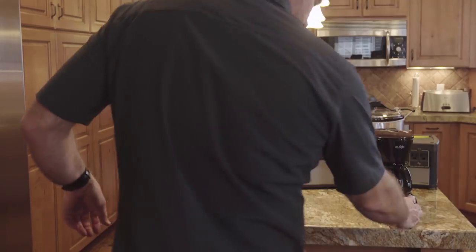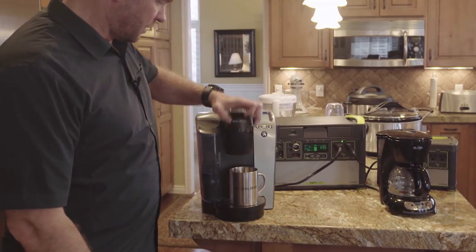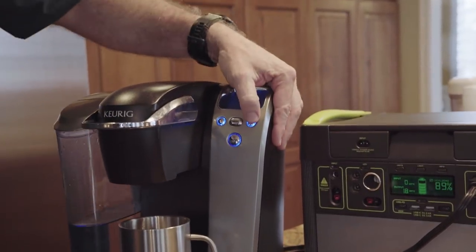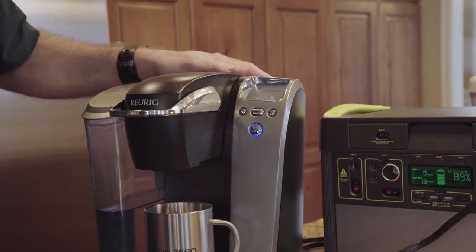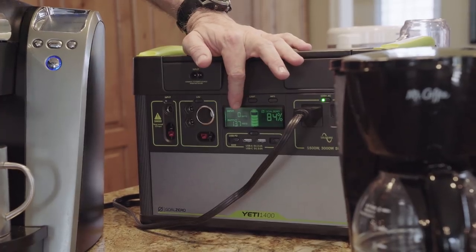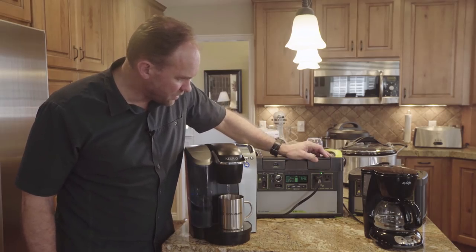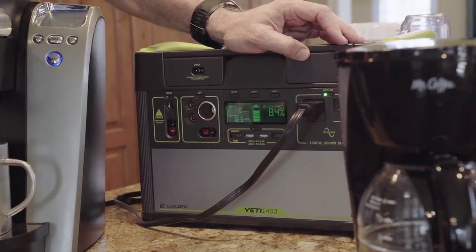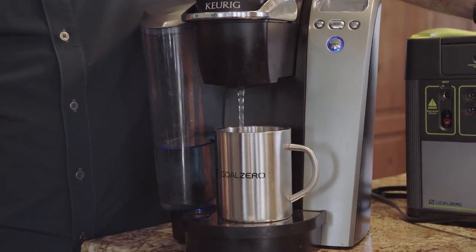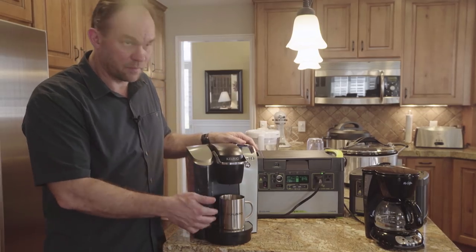I'm going to turn this one off so we're back just to the Keurig. You would open this up, put your packet in there, and hit start. You'll notice on the Yeti display it's ramping up a little bit, kicking up a little higher. While it was getting ready, it probably jumped up to several hundred watts for a little while. The nice thing about a product like this is it uses a lot of power for a short while, but on the whole it doesn't really take that much power to brew one cup of coffee.